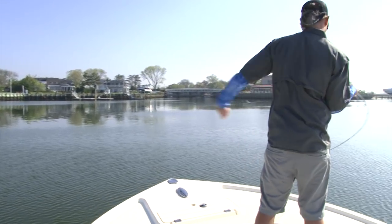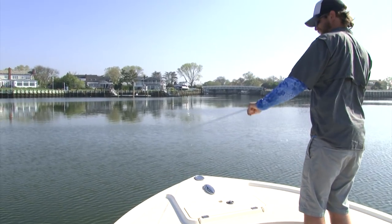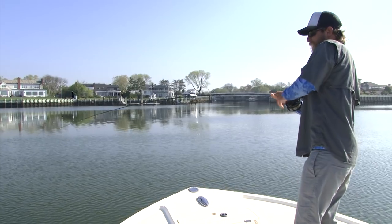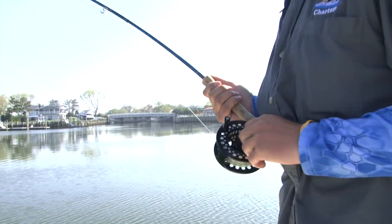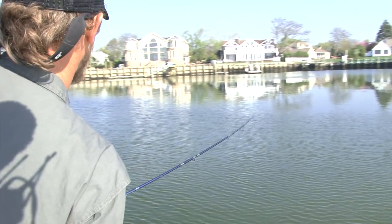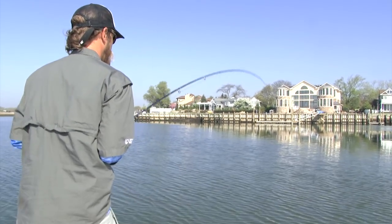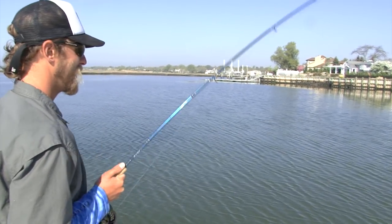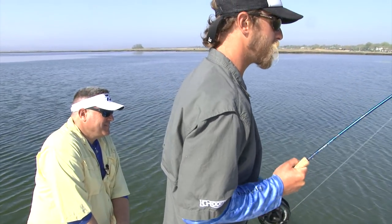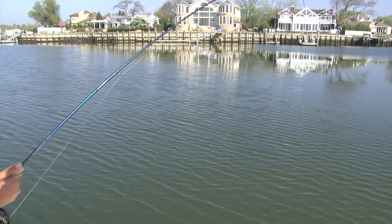Oh I got him! He's on! He got it — the one that we saw. That's what you're looking for. You see that swirl? Cast right to him. That's a nice one. Get a good bend in the rod. We saw him — that's sight fishing right there. He's coming up to the top. The one-to-one ratio with the fly reel is always fun — little knuckle buster. You don't have that five-to-one ratio like on a spinning rod.